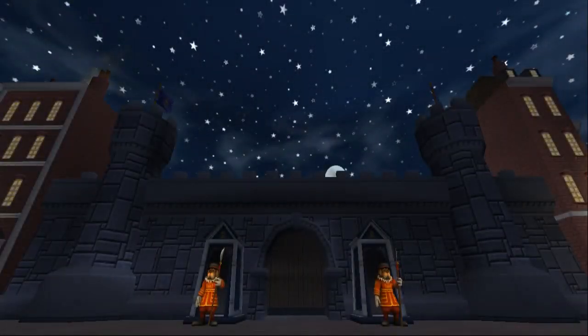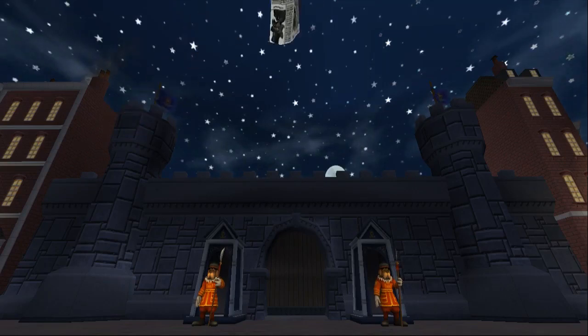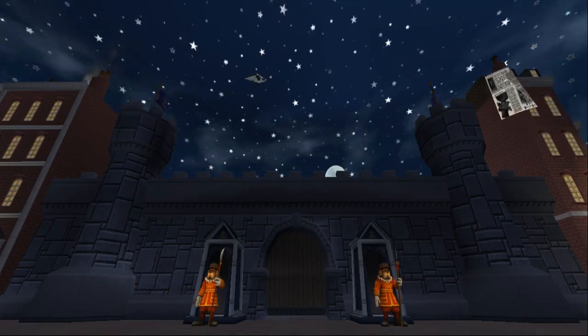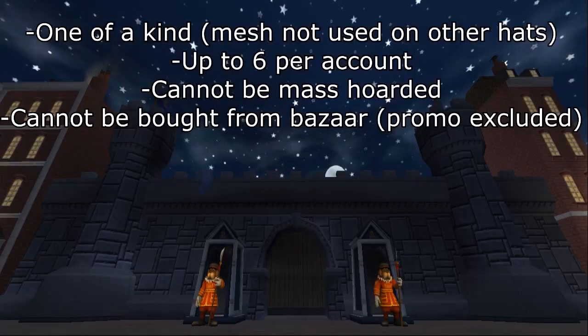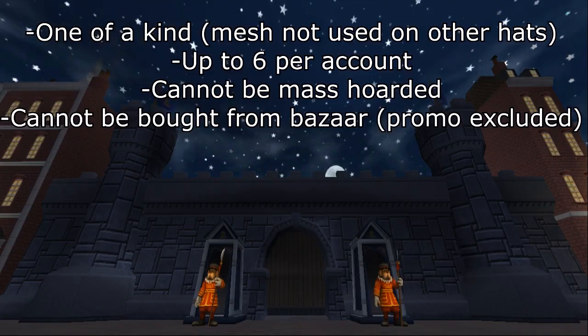Hi everybody! In this video I will present to you some of the unique hats in Wizard101. What qualifies as unique would be items that can't be duplicated up to a maximum of 6 wizards — that means one on each account — through either questing, rewards, or promo codes that only allow you one per account.